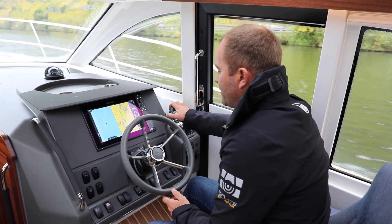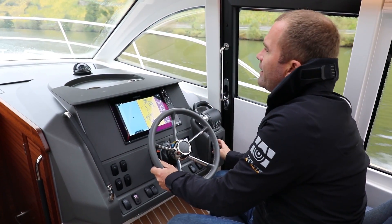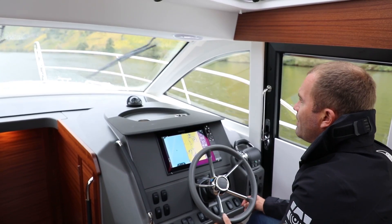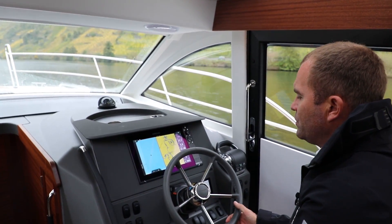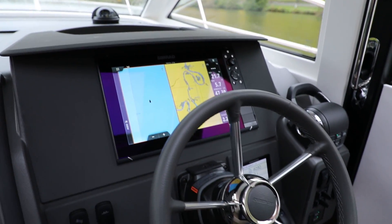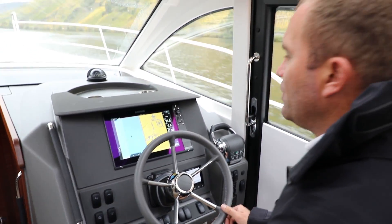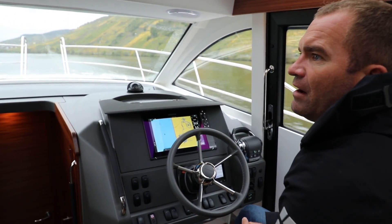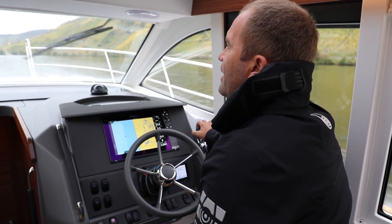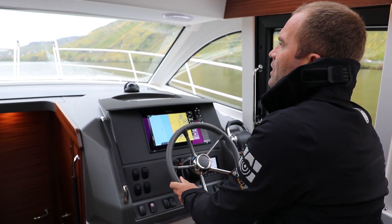Jetzt beschleunigen wir nochmal ein bisschen höher. Die maximale Drehzahl der Maschine liegt um die 4.000. Man merkt jetzt den Radeffekt der Maschine ein bisschen – wir müssten die Trimmklappe ein bisschen rausholen, um das gerade zu kriegen. Aber um den Topspeed zu zeigen: wir laufen knapp 22 Knoten Topspeed bei 4.050 Umdrehungen. Die Drehzahl ist fast ein bisschen hoch, weil das Schiff jetzt leer ist – damit wir auch mit Beladung noch die Drehzahl erreichen. Der Verbrauch bei Vollgas: 2,16 Liter pro Seemeile, also 47 Liter die Stunde. Das ist absolut vertretbar – wir fahren immerhin 4,5 Tonnen die Mosel entlang.